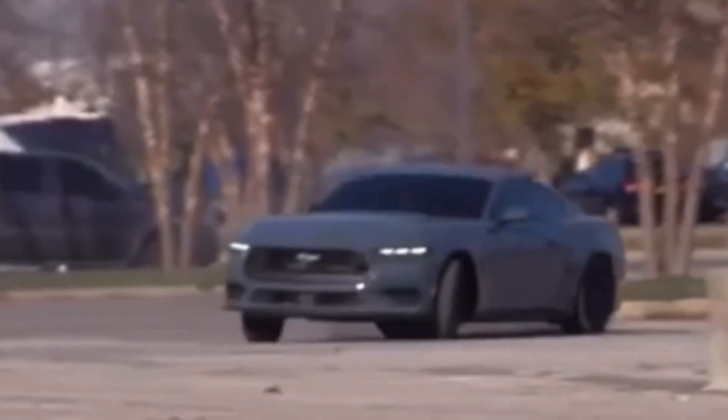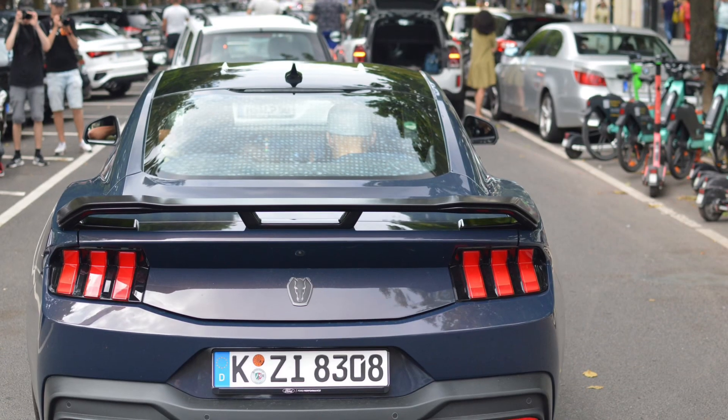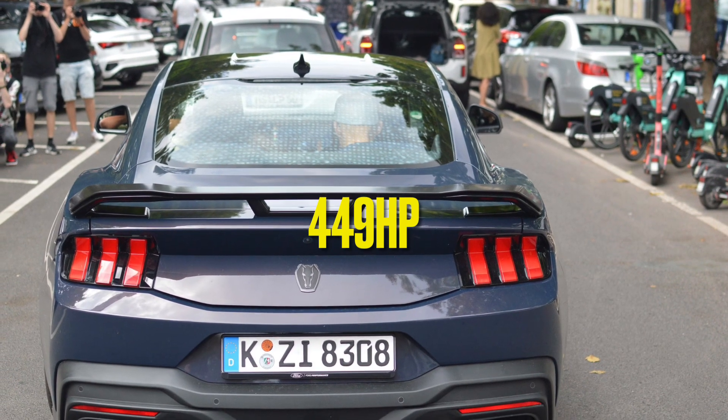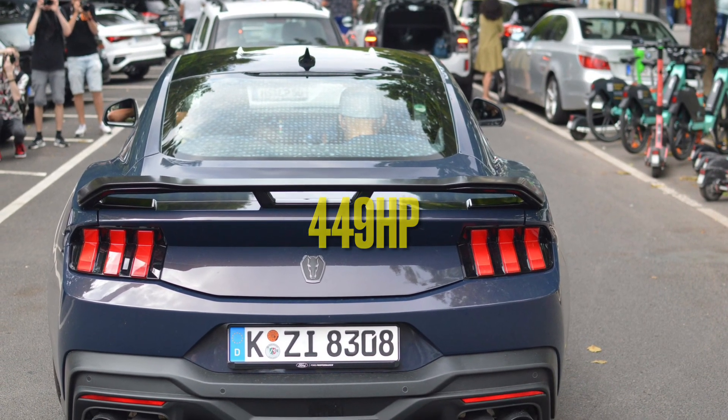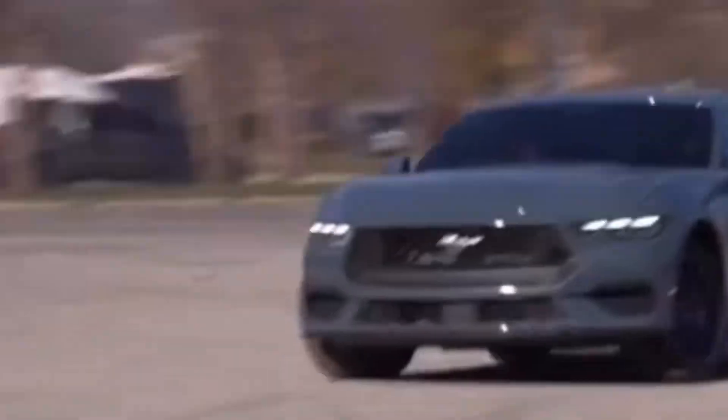The European version will be less powerful at 449 horsepower with the same amount of torque. It unfortunately had to be detuned, which is very unfortunate for Europe. Regardless, they're still going to get a pretty powerful fourth-generation Coyote V8 Mustang, labeled the Dark Horse. These pictures look amazing.